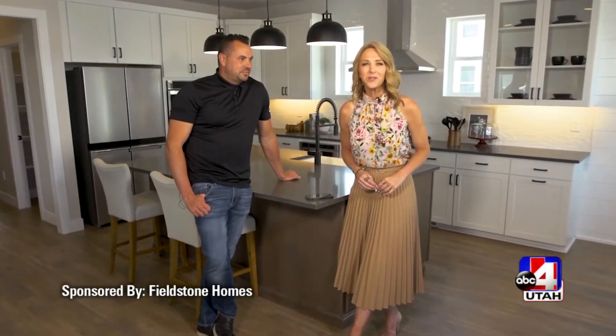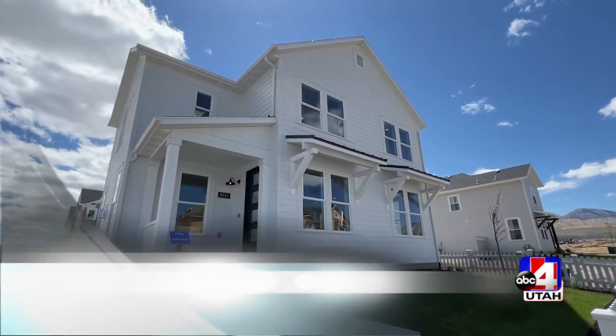I love Wednesdays on Good Things Utah because we talk new homes with Fieldstone Homes in this sponsored interview. I'm with Josh and speaking of new, we're in a new neighborhood. We are at Daybreak. This is Cascade Village in Daybreak — a brand new community that just opened a few months ago, and these are two new models.